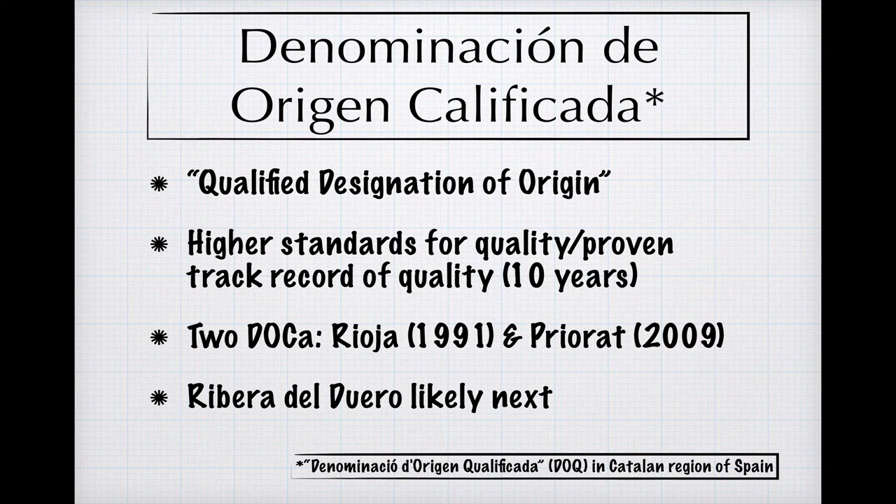If you see this designation on a bottle of Priorat — which is an area in Catalonia, a region of Spain with its own language, Catalan — the designation will be spelled in Catalan and abbreviated DOQ per that spelling. Though nothing official is in the works, all the good wine gossip says that if another DO is elevated to DOCA status in the near future, it will likely be the region of Ribera del Duero.